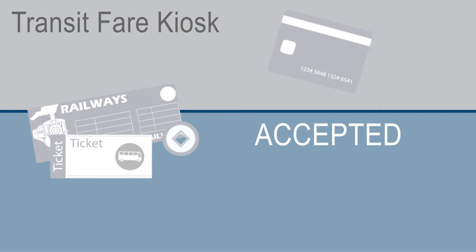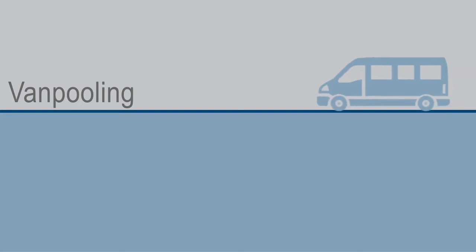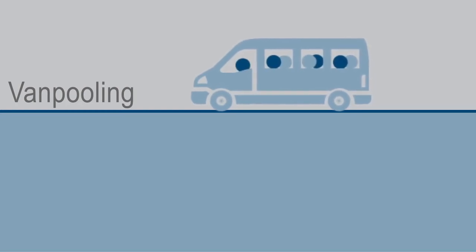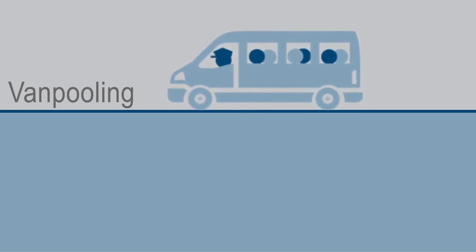Your transit benefit also covers costs associated with vanpooling, which should not be mistaken for carpooling. Vanpooling is defined as commuting in a vehicle that seats at least six adults, not including the driver, and is driven by a person in the business of transporting persons for pay or hire.